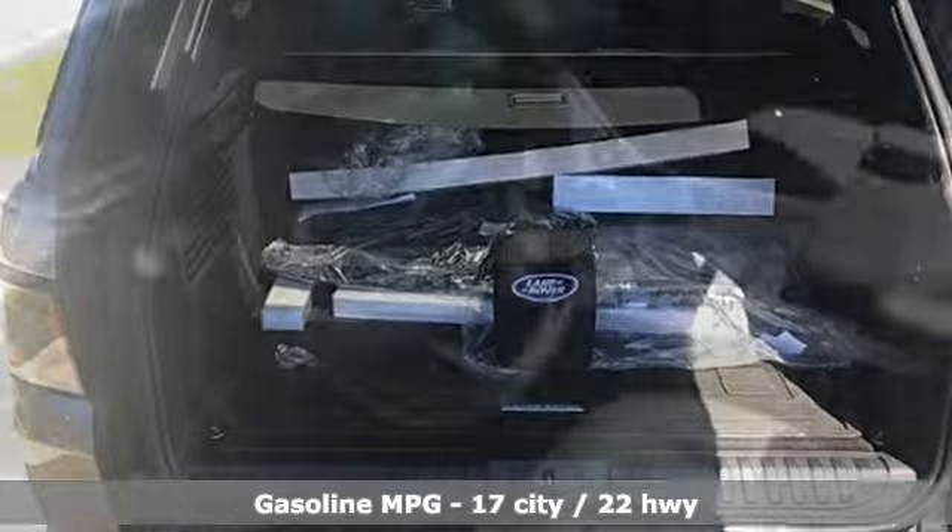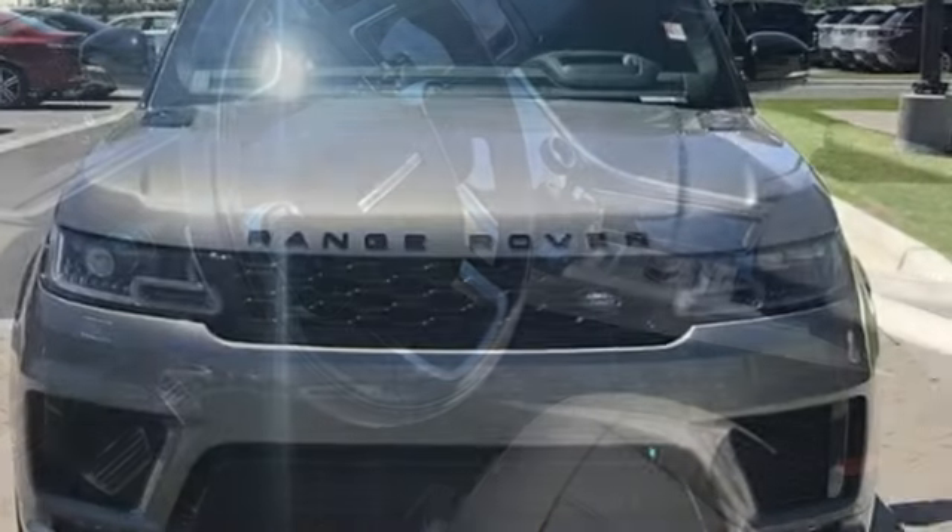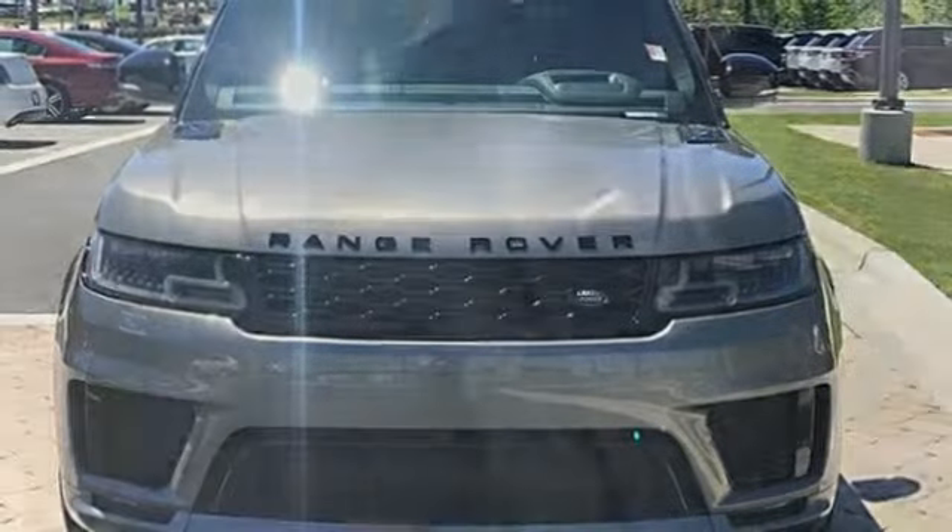Integrated navigation system with voice activation, power tilt-down heated mirrors, front heated leather bucket seats, auto-dimming rearview mirror, doors and push-button start proximity key, dual zone climate control.